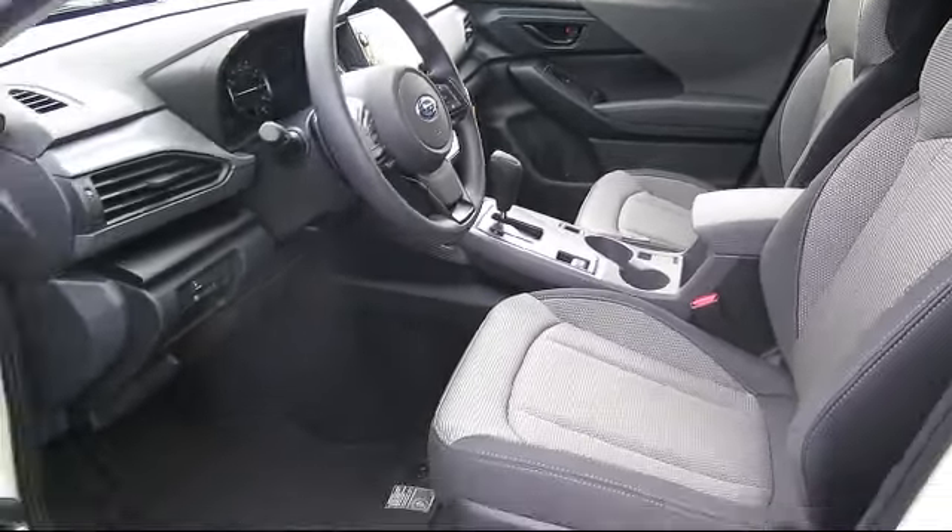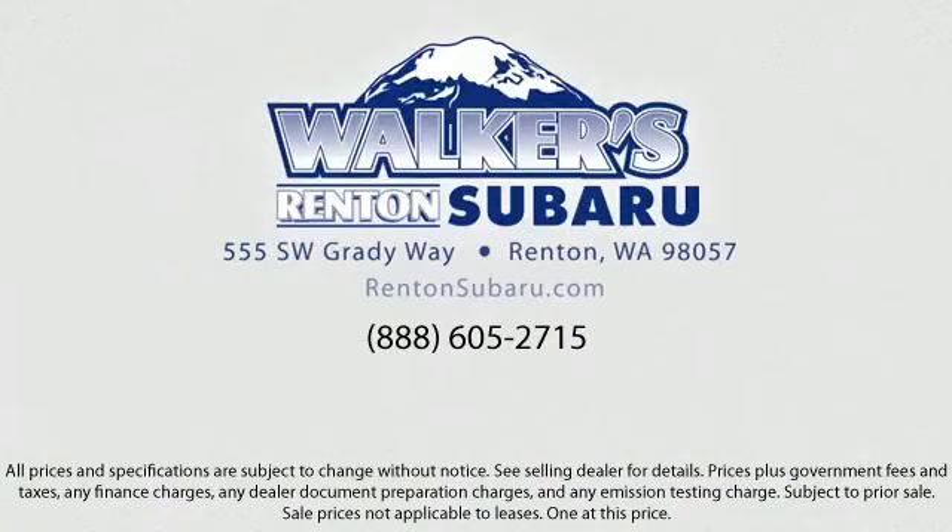Come see why the right place to purchase your new Subaru is right here — Walker's Renton Subaru. Real value, real people, real simple. Located just off of I-405 and State Route 167, just minutes from I-5, it's simple to visit us anywhere in the greater Seattle area.